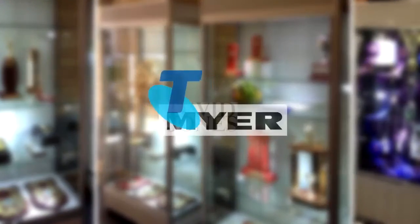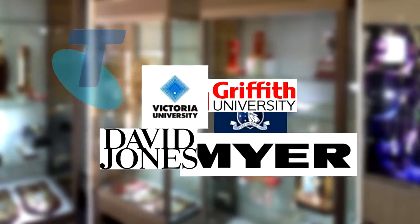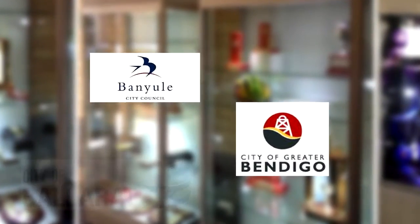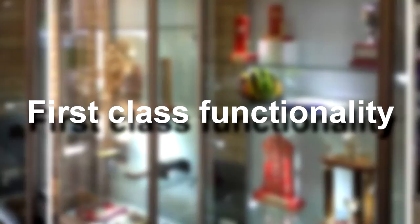From major retailers and educational institutions to regional museums, local councils and private collectors, Showfront display cases are the choice of clients who demand exceptional design and first-class functionality. Showfront has been around for 25 years and offers premium products customised to your needs with excellent customer service.